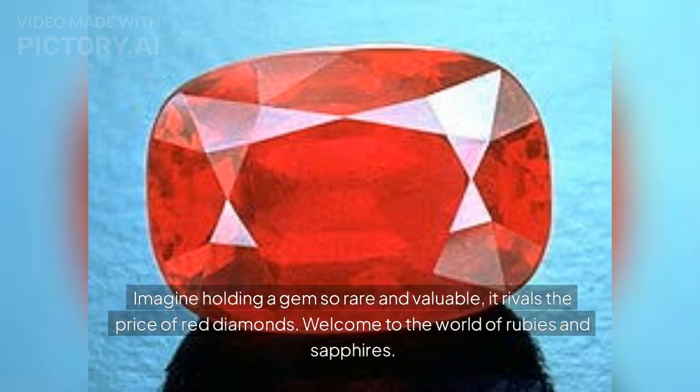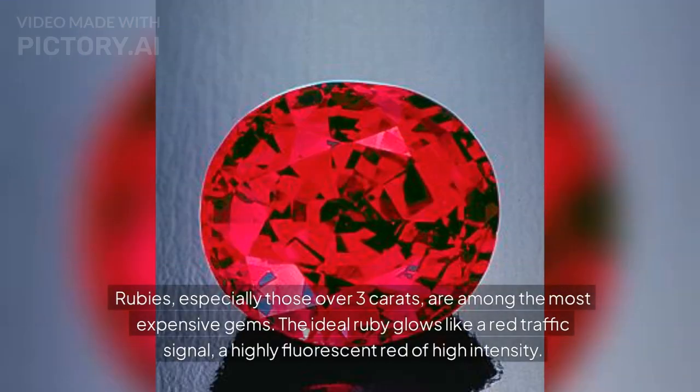Imagine holding a gem so rare and valuable it rivals the price of red diamonds. Welcome to the world of rubies and sapphires. Rubies, especially those over three carats, are among the most expensive gems.